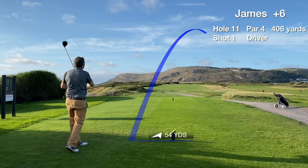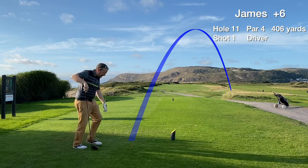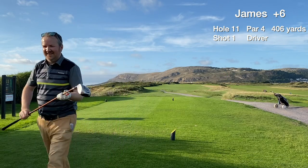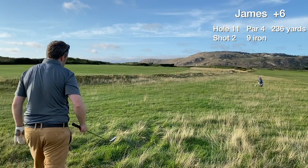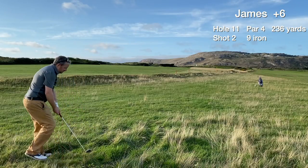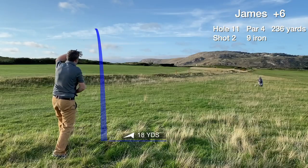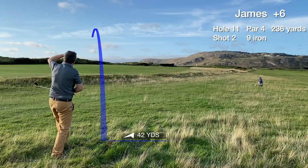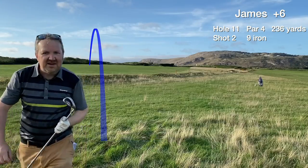And just when it couldn't get any harder — hole 11, probably the toughest driving hole on the course. You can't go left into the course and there's a ditch to the right. Bad lie — hitting the 9 iron. Luckily we've missed the ditch from the tee but we're in the thick stuff for the second hole in a row. It's just a hack out — kind of went more left than intended, but it's back in play.